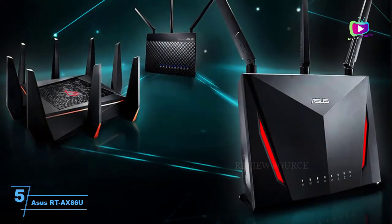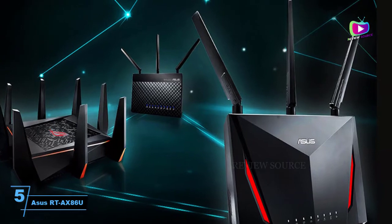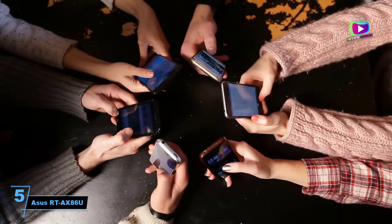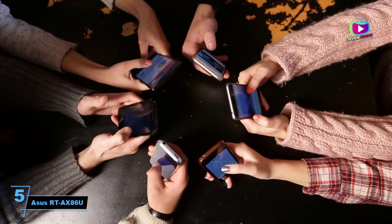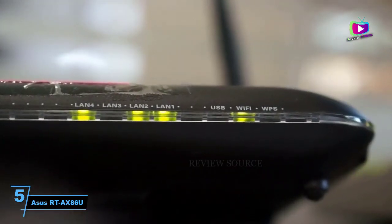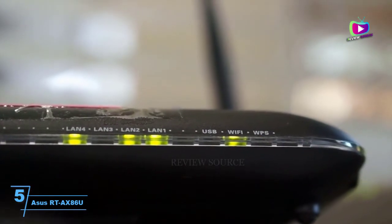Starting at number 5: the ASUS RTX 86U. The ASUS RTX 86U is a Wi-Fi 6 powerhouse that delivers great speeds and killer gaming features, as well as awesome customization options. With high-end performance and lifetime protection against intrusions and malware, it's also a great option for securing your entire home network, providing long-term protection without a subscription fee, and carrying a 2-year warranty.